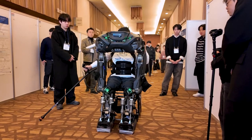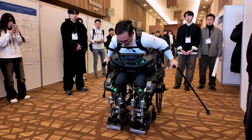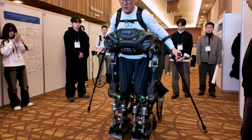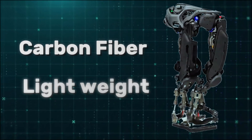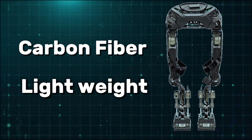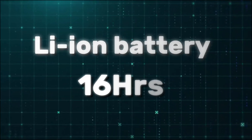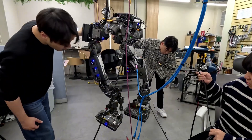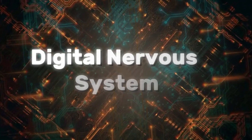If you get shoved or lean too far, the suit automatically adjusts its center of gravity to keep you upright, just like your own body would. Built from carbon fiber composites and duralumin, it's strong but still lightweight, tipping the scales at just 10 to 25 kilograms — lighter than most exoskeletons. Custom lithium-ion batteries keep it running for long sessions without frequent recharging. Inside, neural-style smart modules fuse sensor data with precision joint control, almost like a digital nervous system.